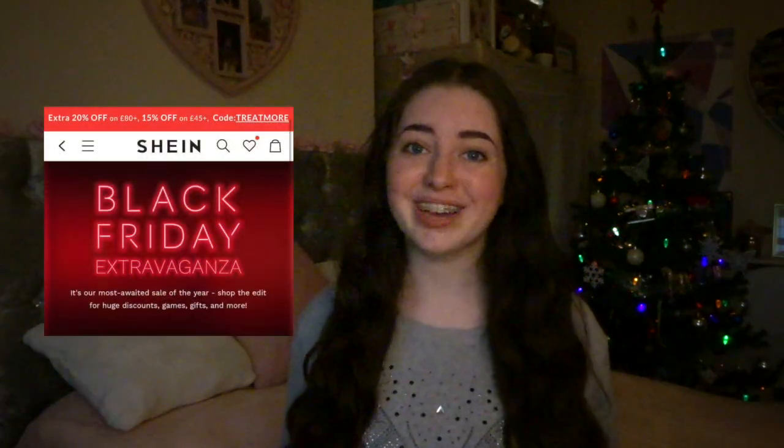Me and my family ordered off of Shein for the online Black Friday sale and everything arrived about a week ago. I really wanted to film this haul sooner but I tested positive for Covid and I haven't been feeling well. I'm still self-isolating at the minute but I'm feeling much better now. I'm feeling very festive with my Christmas tree up — it's my favourite time of the year and even though it will be a bit different this year we'll make the best of it and we'll FaceTime family.